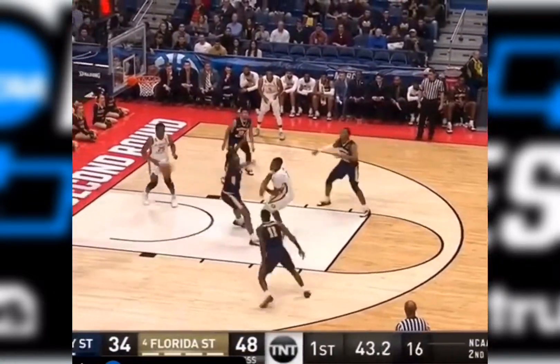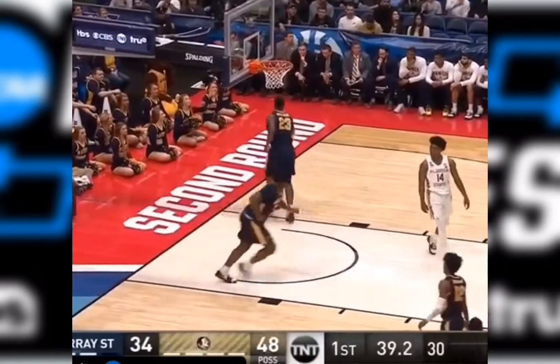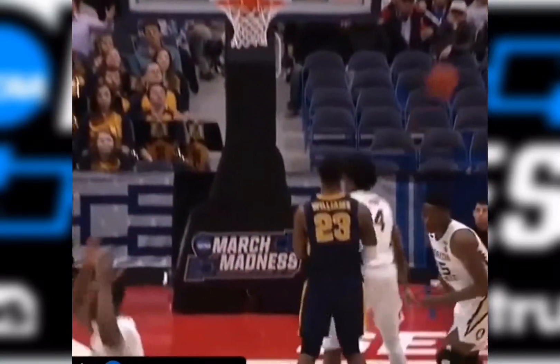Good ball movement from the Seminoles. Gray gives it back to Mann, who jams it down! Does a great job. Look at the ball movement by Florida State — the penetration, and Mann with the stuff at the rim.